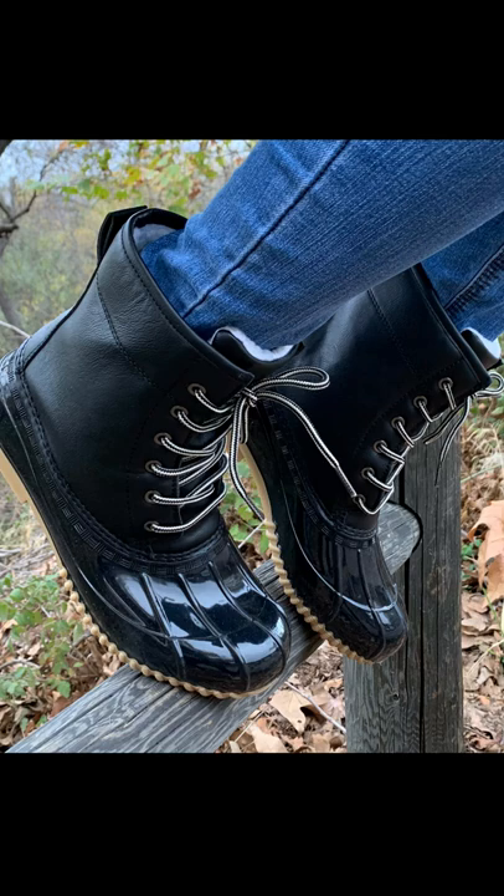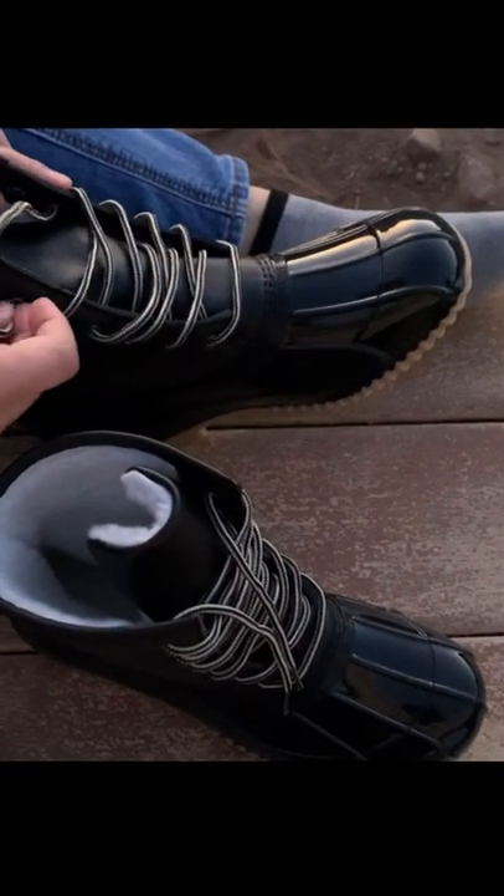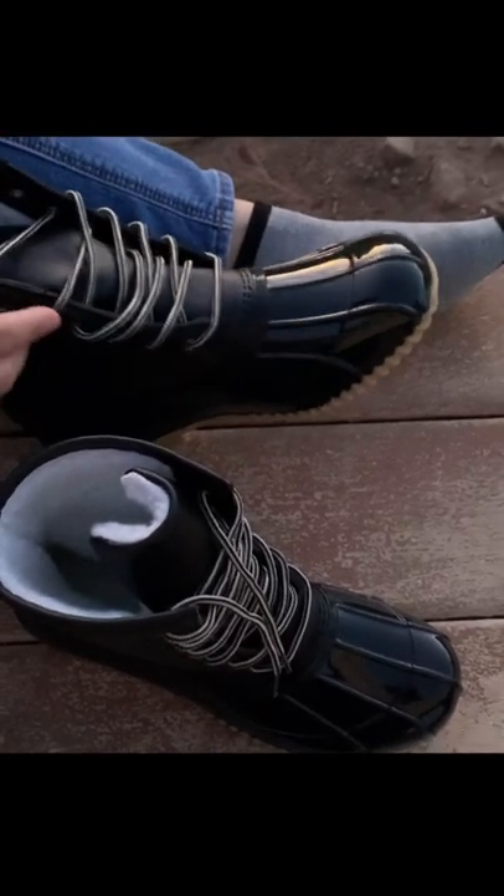These boots are made of waterproof and insulated materials, so raindrops, puddles, and snow are no problem. For a limited time, Lapui offers 40% off, so be sure to check out the link in the description down below.